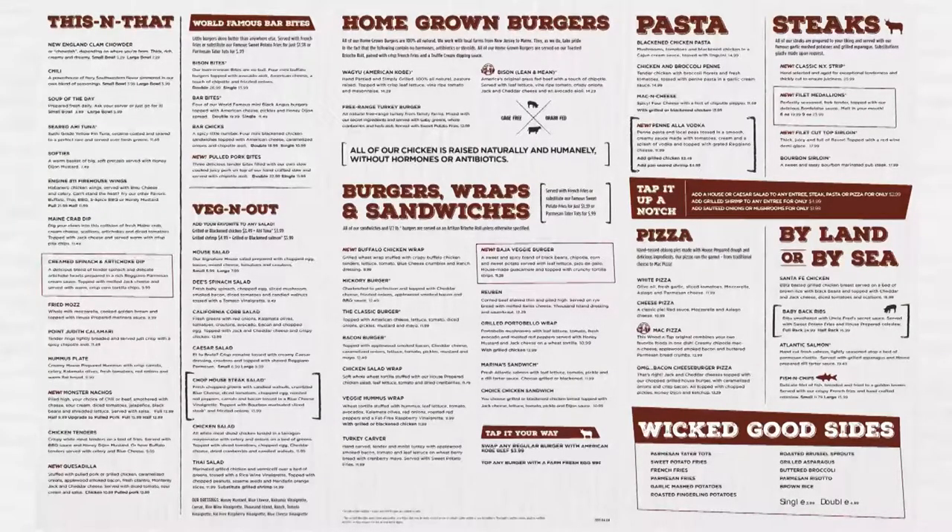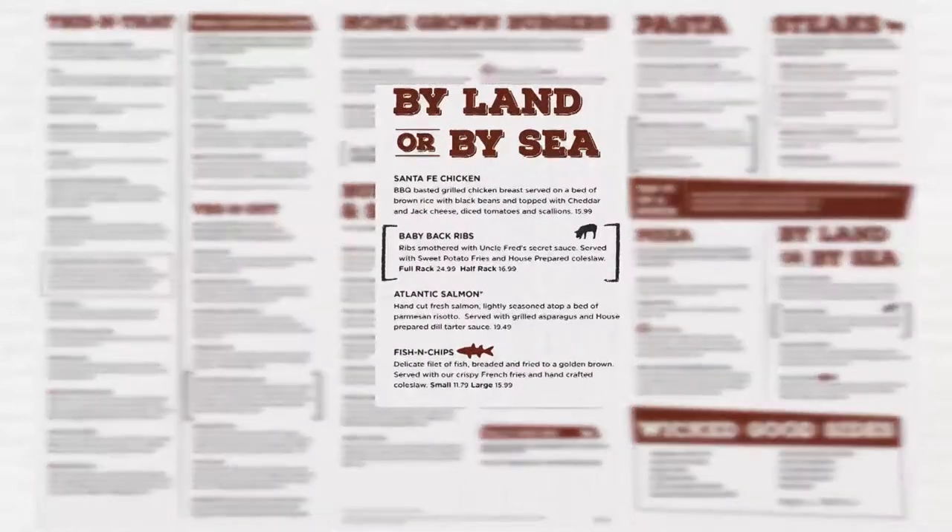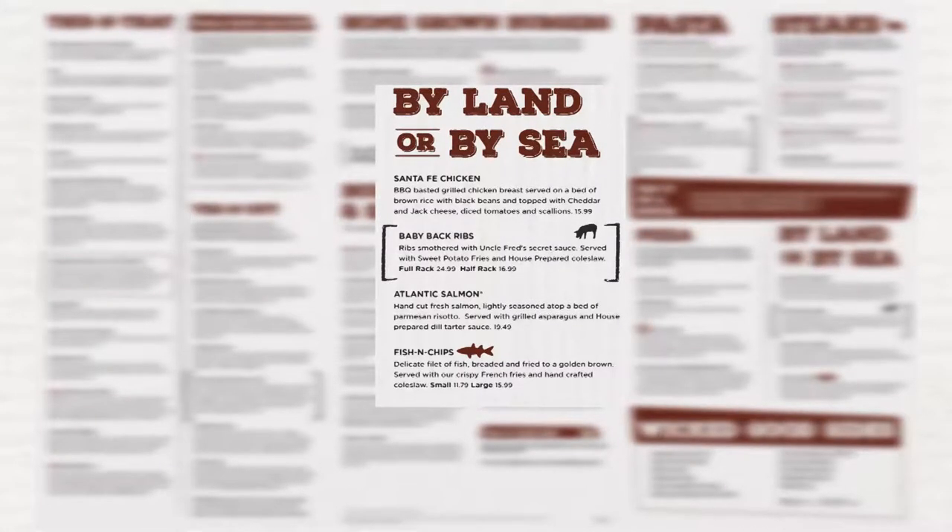The new menu will have a section called By Land or By Sea. This section will take the place of the chicks and pork section as well as the seafood section. We have removed the chicken marsala, which will no longer be available. We have also removed the chicken tender platter, which will now be known as a secret menu item and is still available.